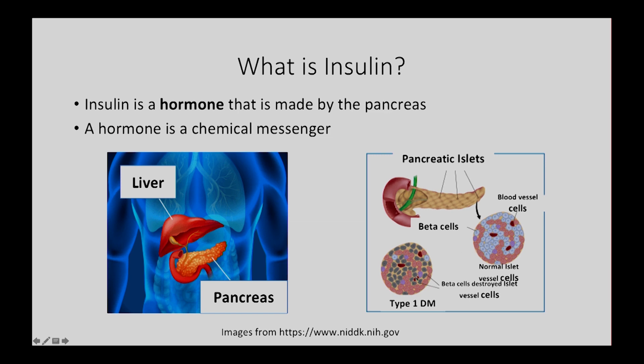In type 1 diabetes, which is a disease where you lose your beta cells, the beta cells are shown as gray and apparently dead — they are literally lost in type 1 diabetes. So the cells that make insulin are deficient in diabetes.